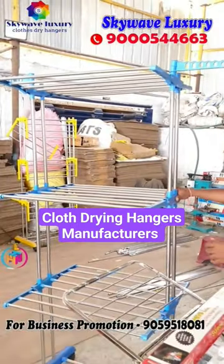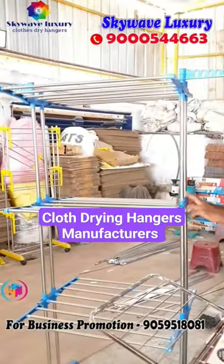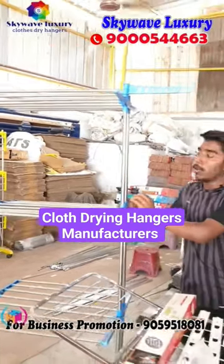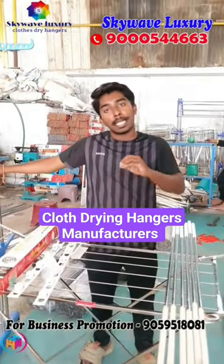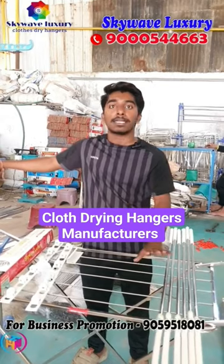This is also a type of hanger. This is free movement. This is 2499. There are 3 types of colors: blue, yellow, white. Available all over India. You can buy bulk orders and purchase it.